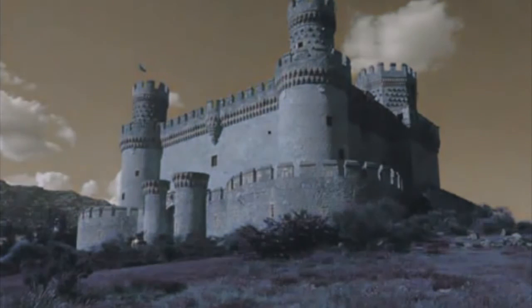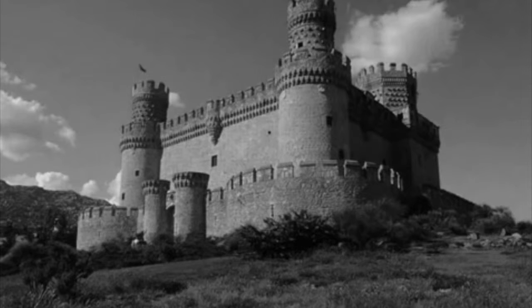Weird effect, isn't it? It's coming any minute now. Keep watching the dot in the centre of the screen. Do you see the colour image? Glance away and it reverts to black and white.